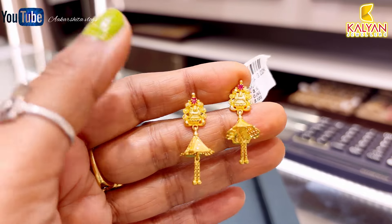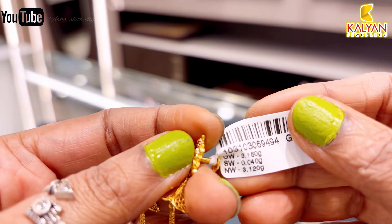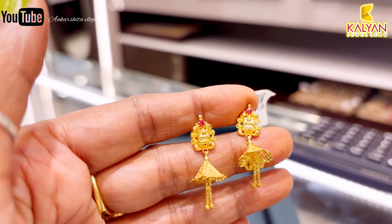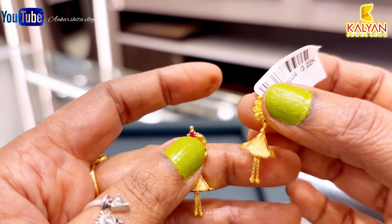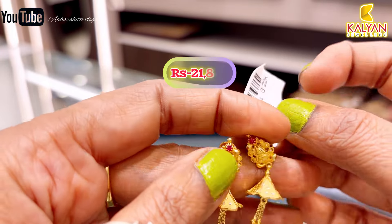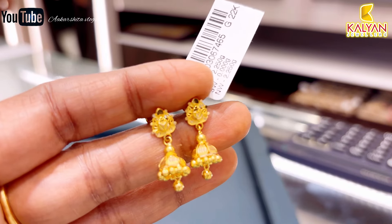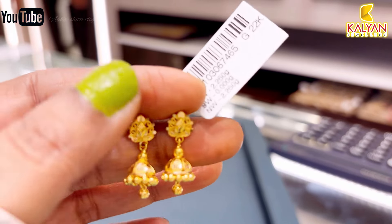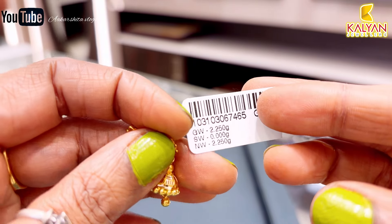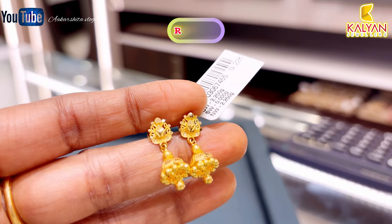Next, this is the Kerala pattern with 4.17 grams gold, 3.12 grams gold used. This is a lightweight design, only 2.2 grams. This is approximately ₹15,759 rupees, great for daily use.